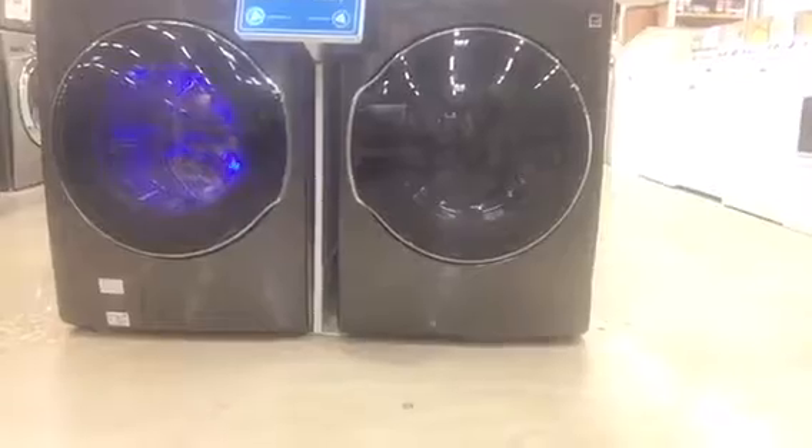I want a washer and dryer — that one looks a little blue, that's cool. Everybody needs one of those. So just wandering around.